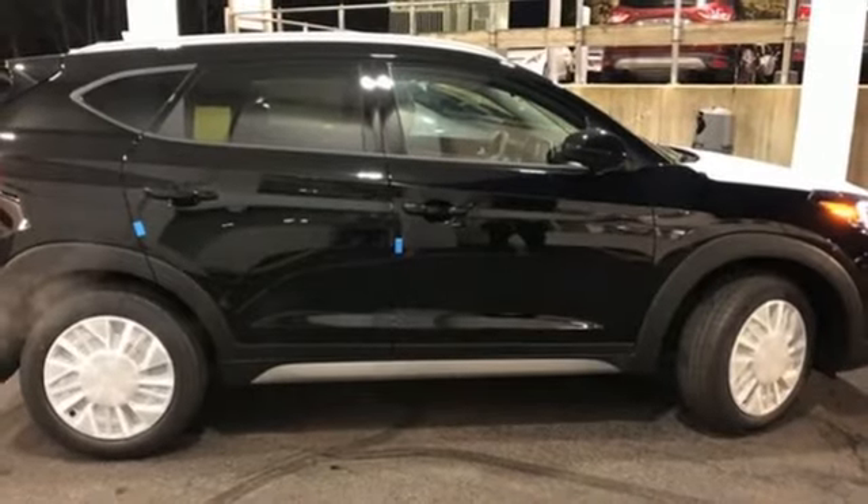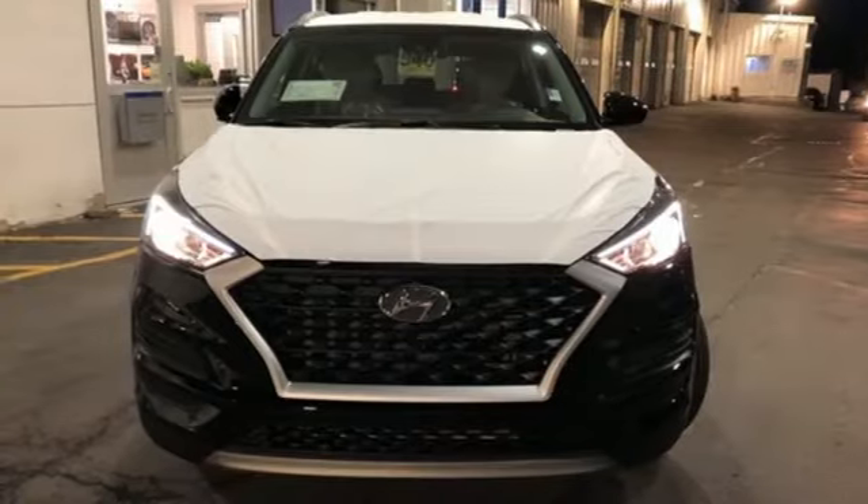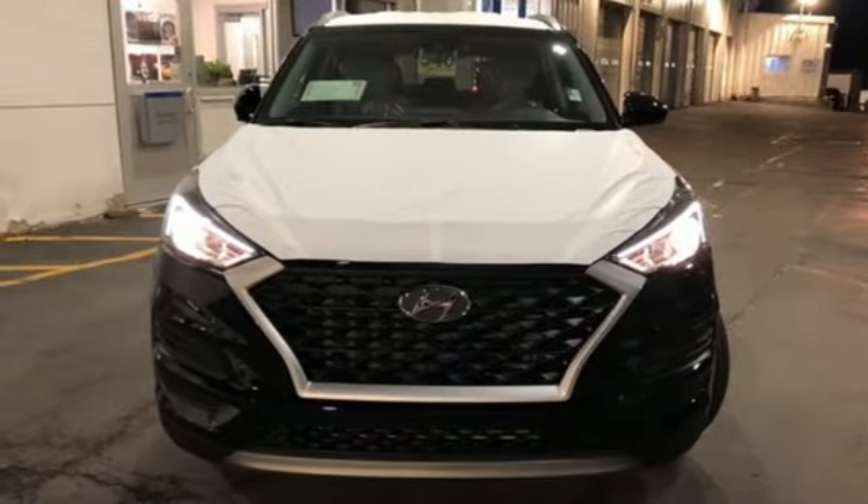Inline four cylinder engine, aluminum wheels, electronic shift on the fly, and automatic transmission. Hurry in today for a test drive.